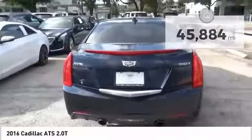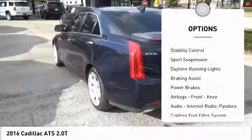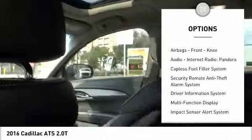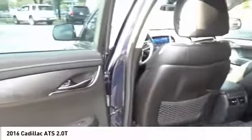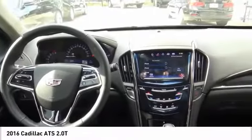Here are some of this vehicle's great options: active grille shutters, traction control, stability control, sports suspension, daytime running lights, braking assist, power brakes, airbags, front knee airbags, audio, internet radio, Pandora, and a capless fuel filler system.